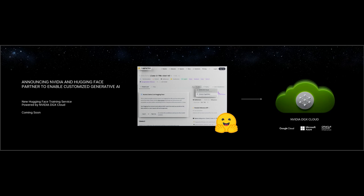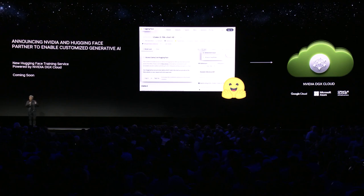NVIDIA DGX Cloud is the best way to train models, and its footprint is being set up in Azure, OCI, Oracle Cloud, and GCP. But you want to do this in the cloud, and you might also want to do this everywhere else. How do you build that infrastructure for yourself?